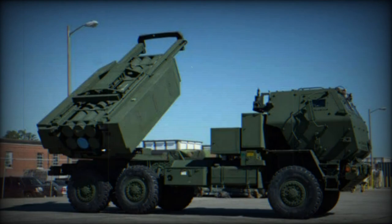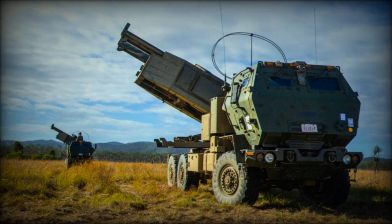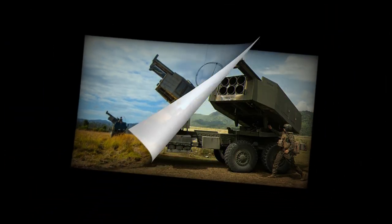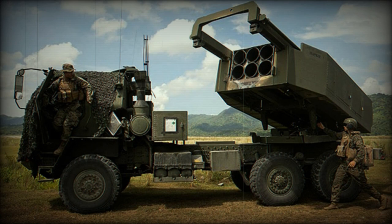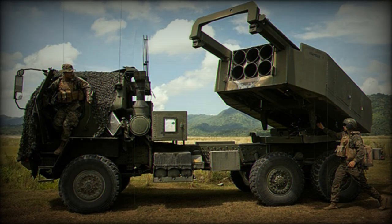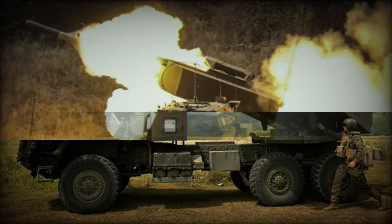The M-142 High Mobility Artillery Rocket System can fire the Army Tactical Missile System MGM-140, a family of short-range surface-to-surface missiles developed by the United States Army. Conceived in the 1980s and deployed in the early 1990s, ATACMS was designed to provide a deep strike capability surpassing the range of traditional artillery.